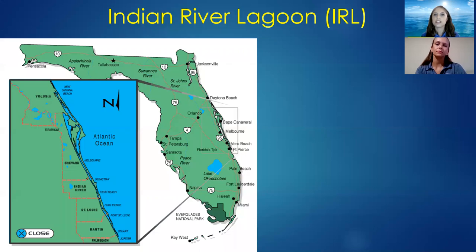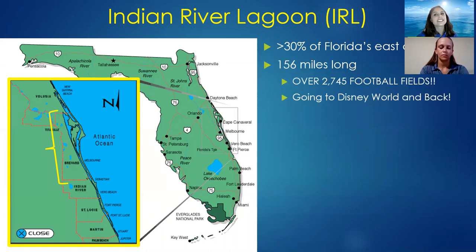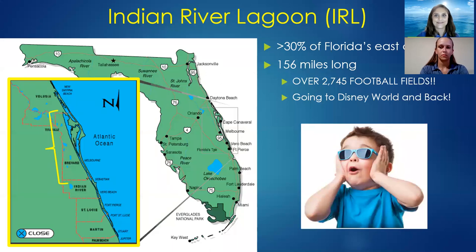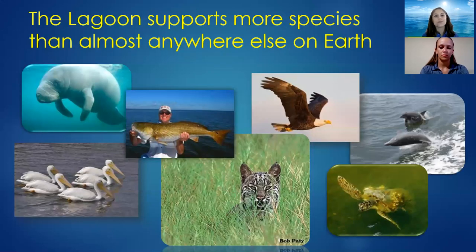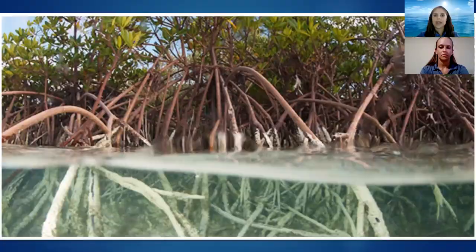Just to make sure we're familiar with the Indian River Lagoon, here are some favorite facts. It covers more than 30% of Florida's east coast. The entire system is 156 miles long — almost 3,000 football fields, or basically going to Disney World and back. Because it's so huge, it supports more species than almost anywhere else on Earth: over 4,300 different species of plants and animals, thanks to its once-resilient system of vast mangrove forests and abundant seagrass beds.